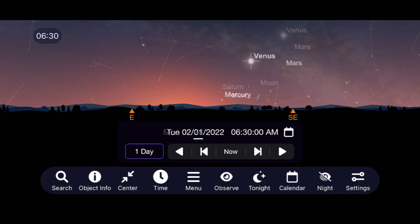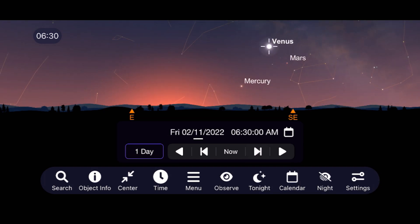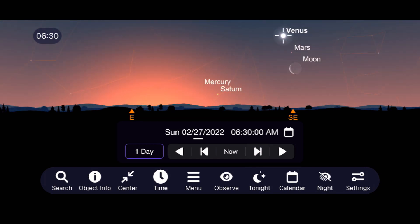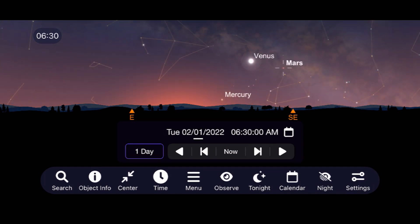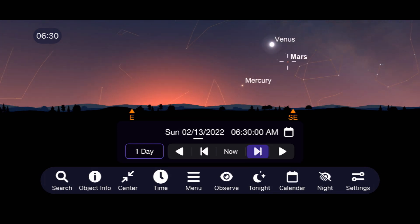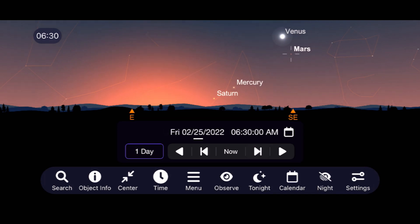Venus is a nice morning target as well, as it continues to rise higher in the sky throughout the month. Check it out before sunrise on February 27th when it makes a close approach to Mars and the moon. Mars and Venus are paired well with each other for most of the month in the early morning sky, but our best views of Mars aren't going to be until later in 2022 when it and Earth make their close approach to each other.